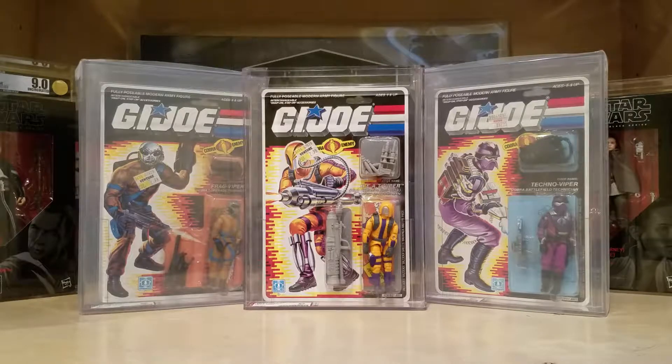I sold them all individually. They still go for a pretty good price if you got them complete, because they're so hard to get complete. I was getting about $20 or $25 a piece for them.